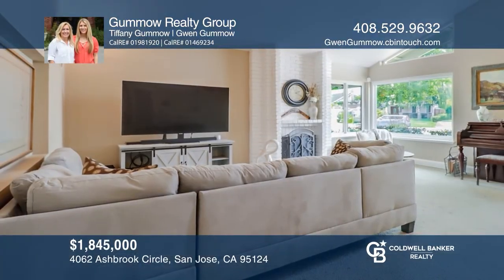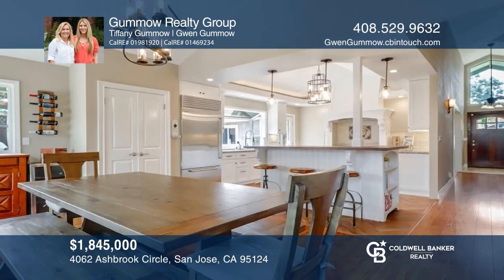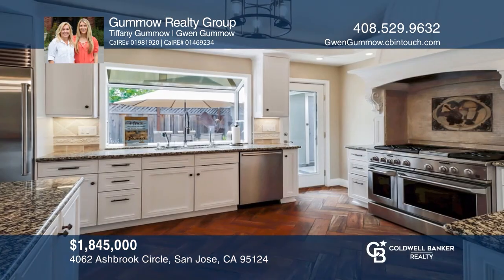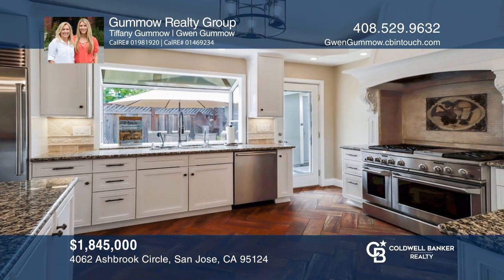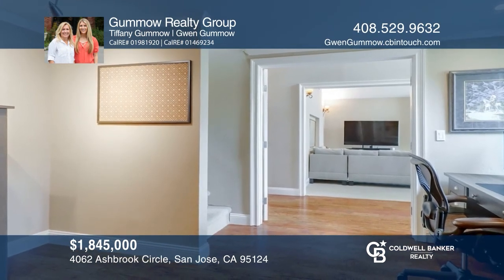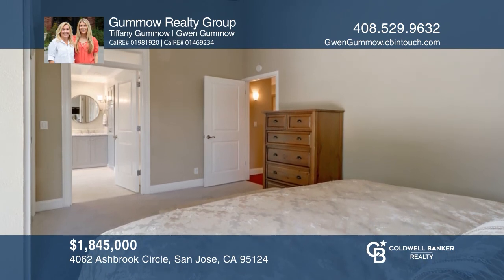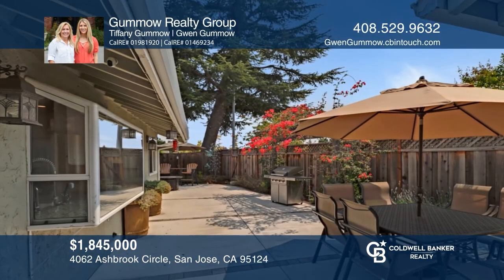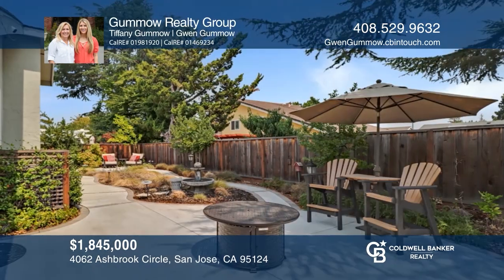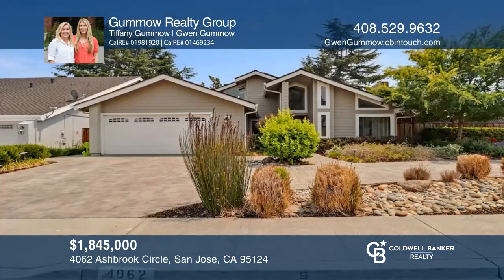This newly remodeled four-bedroom, two-bath home is located on a large corner lot in the Cambrian neighborhood. It features a living room with a wood-burning fireplace, a completely remodeled open kitchen with high-end stainless steel appliances, double-paned windows throughout, and so much more. This is a great location close to reputable schools, shopping, hospital and medical services, and major freeways. Think this is the perfect home for your family? Check it out today by calling the Gummo Realty Group.